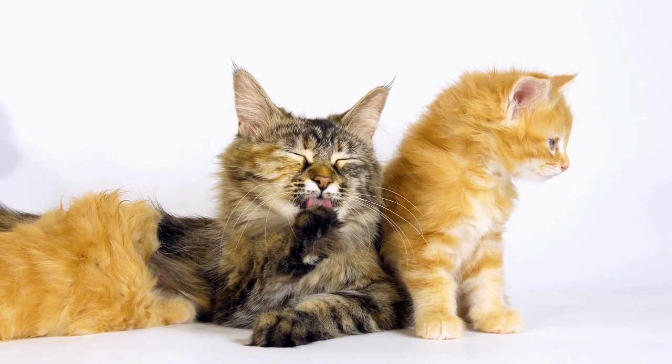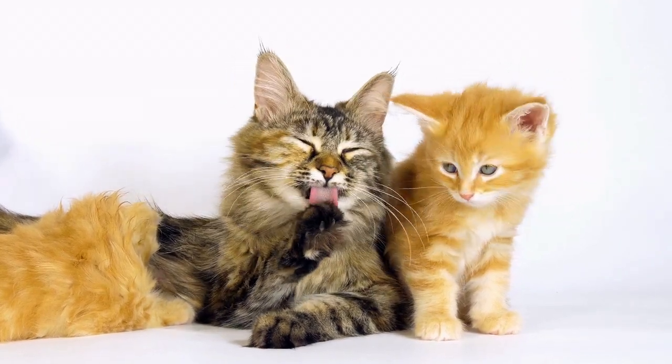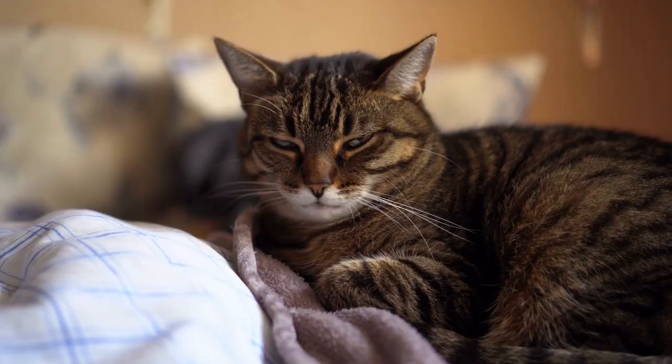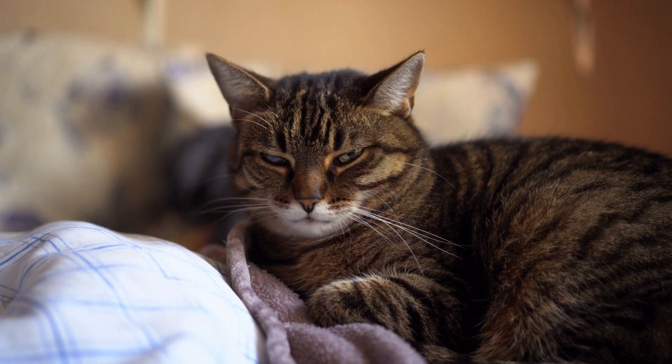Every single domestic cat breed has the gene for the tabby pattern. The pattern can appear in many recognized breeds like Maine Coons, Abyssinians, Bengals, British and American Shorthairs, and many others.